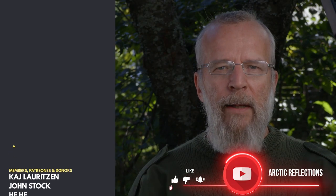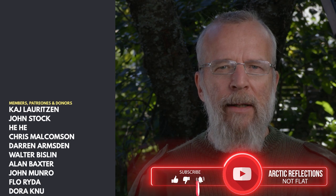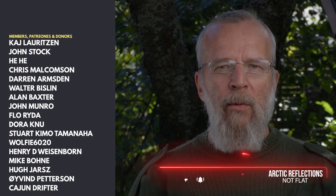First of all, I want to thank all my patrons, members, donors and subscribers. All of you are important to me. Thank you very much.